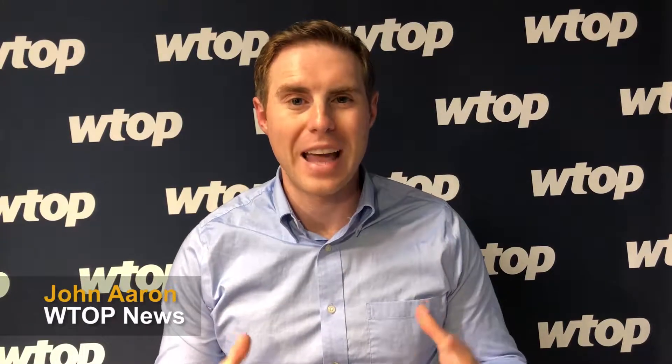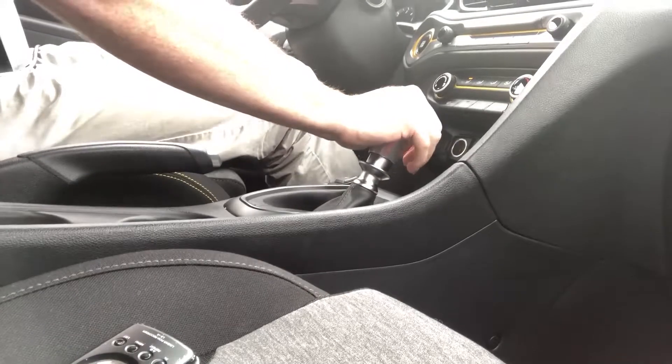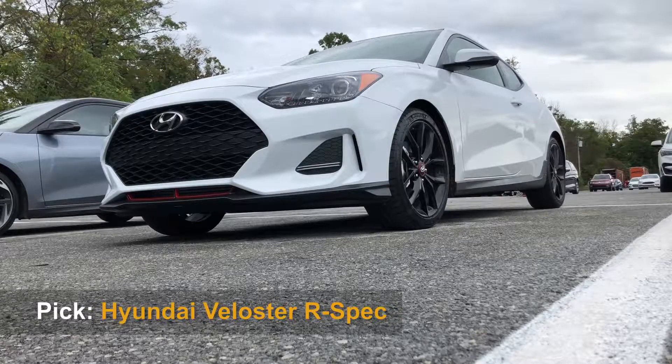The Stinger GT is the standout here, but I thought the Veloster with its manual transmission was an absolute hoot. Bottom line, you should test drive the Hyundai. I can't believe I'm saying that, but it's a lot of fun for not a lot of money.